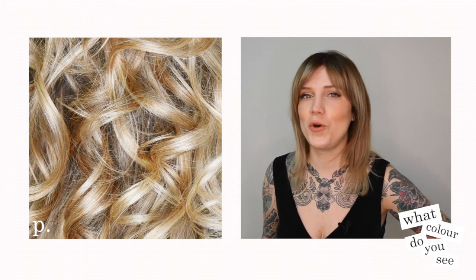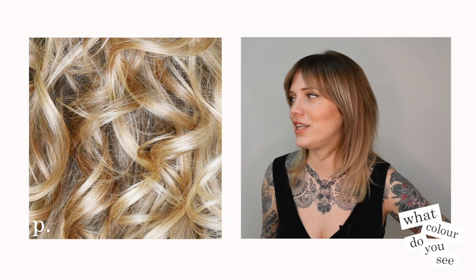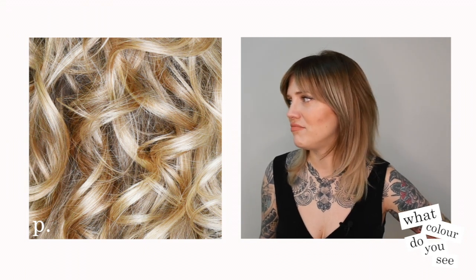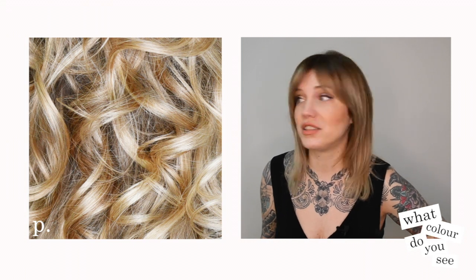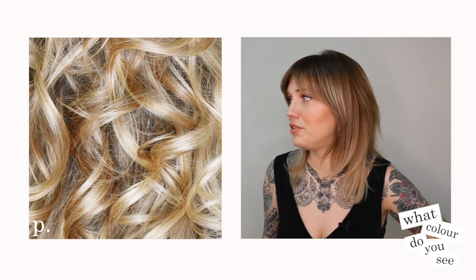This one definitely Goldilocks — can you see it? Big time. Level 8, level 9. Just straight up gold blonde. Love it. Beautiful.